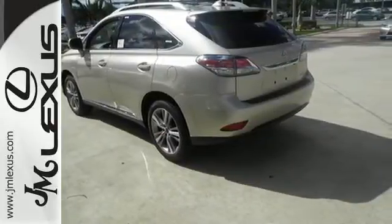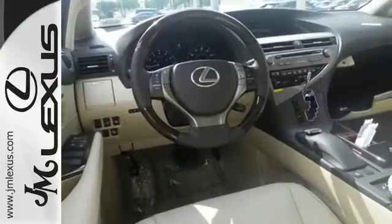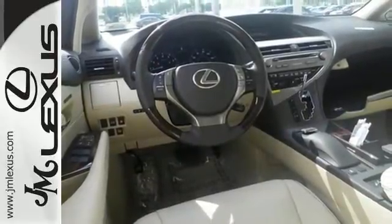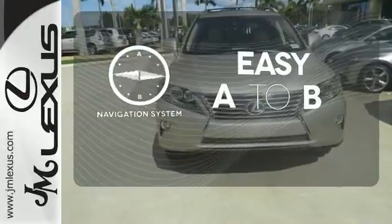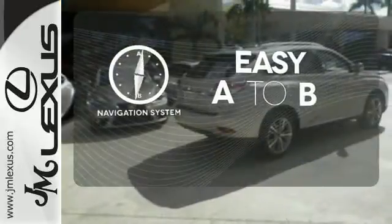The interior is designed to impress with a premium sound system, leather upholstery, and smart technology like Homelink and Bluetooth. Feel confident getting from point A to point B with the navigation system.